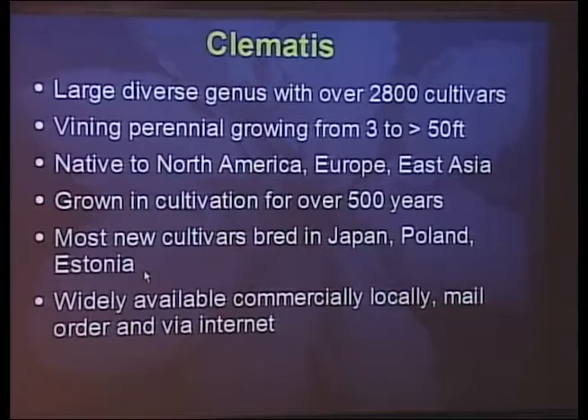Typically, these are vining perennials, though some do grow in a bushy fashion. They can grow anywhere from 3 to 50 feet. Most of them grow wild in North America, East Asia, Southern Europe, and Northern Europe. They've been cultivated for over 500 years, especially in England. Most of the new cultivars just becoming available in the United States are bred in Japan and behind the old Iron Curtain. They're now widely available locally, through mail order, and via the Internet — probably three to five times as many plants to choose from compared to 15 or 20 years ago.